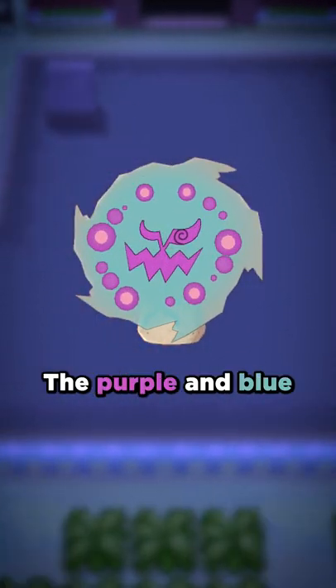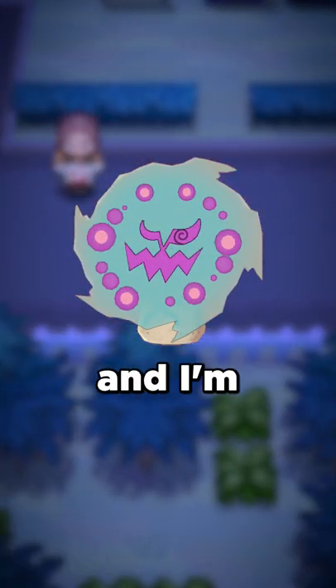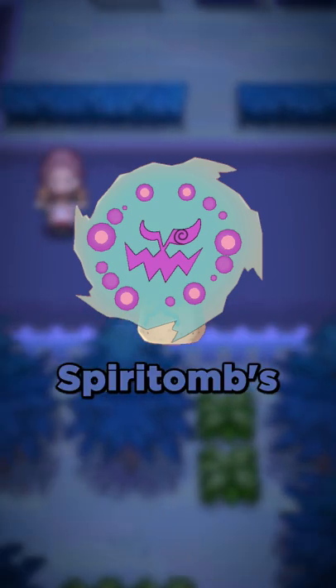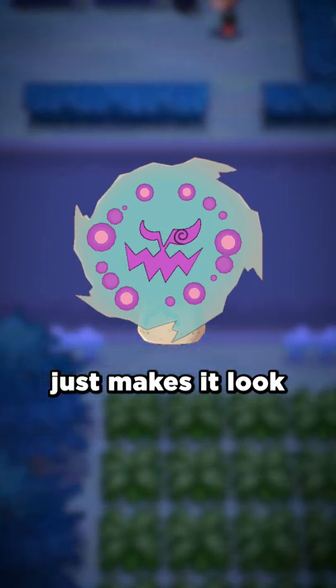Last is Spiritomb. The purple and blue make me think of cotton candy, and I'm a big fan of cotton candy. Plus, I feel like the blue fits Spiritomb's design well and just makes it look super cool.